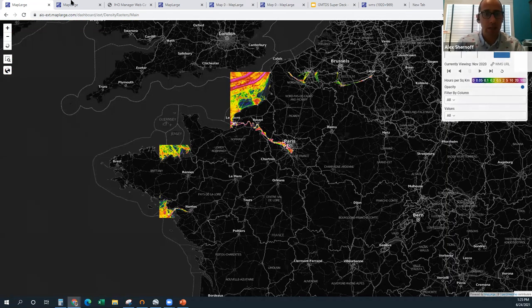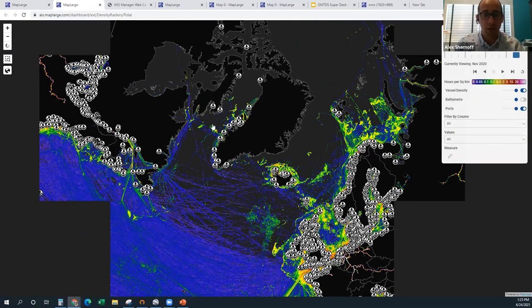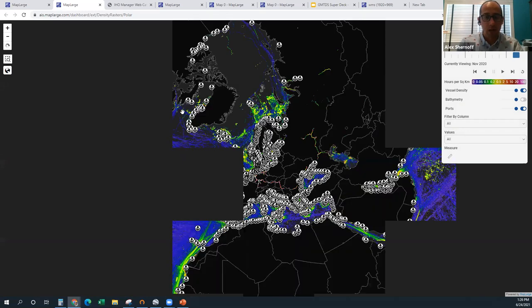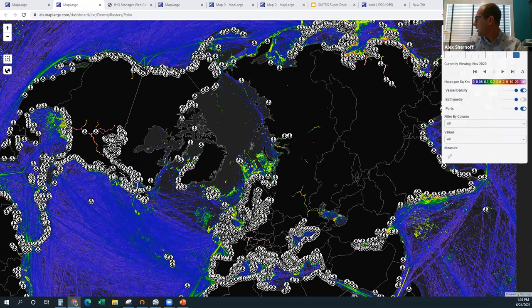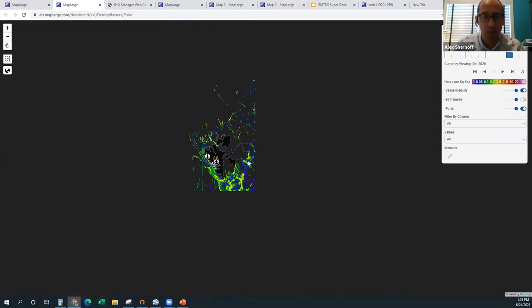This next area was not part of the beta test, but it's work we started about three months ago to integrate polar projections into our product. Let me zoom out a couple more clicks. This is our polar projection - EPSG 3995 for the Arctic, and we also have EPSG 3031 for the Antarctic. We're also looking at a transverse mercator projection that has some polar options as well. These will be part of the production release. The dashboard works very similarly here with a timeline you can step through.